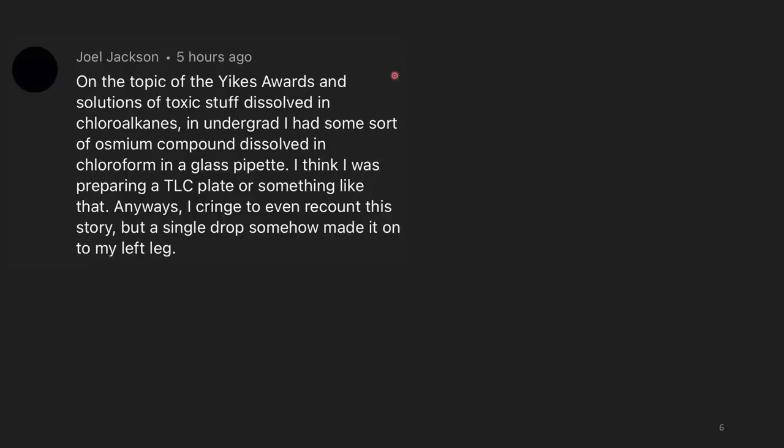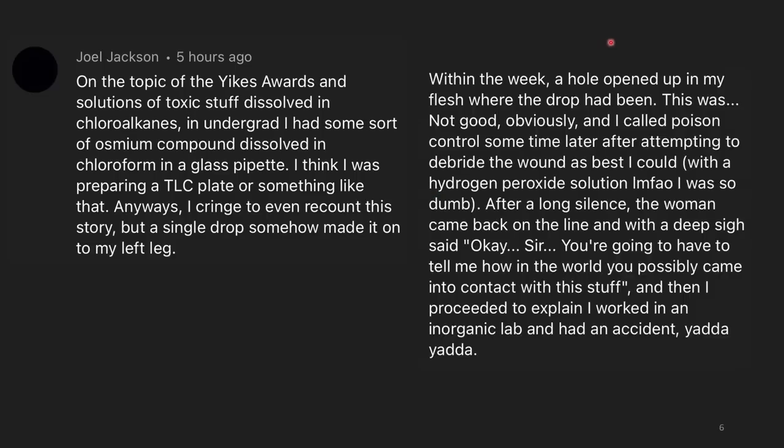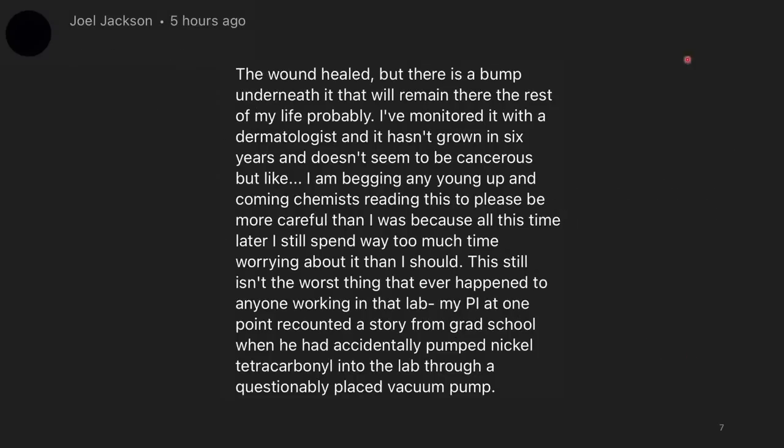On the topic of toxic solutions in chloroalkanes: in undergrad, I had some osmium compound dissolved in chloroform in a glass pipette — I think I was preparing a TLC plate. A single drop of it somehow landed on my left leg. Within a week, a hole opened up in my flesh where the drop had been. I called poison control and attempted to clean the wound with hydrogen peroxide — which was dumb. After a long silence, the woman came back on the line and said, 'Sir, you're going to have to tell me how in the world you possibly came into contact with this stuff.' The wound healed, but there is a bump underneath that will probably remain there the rest of my life.